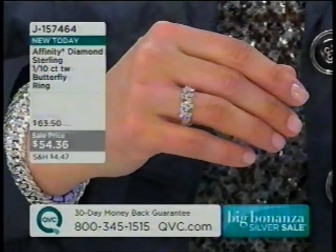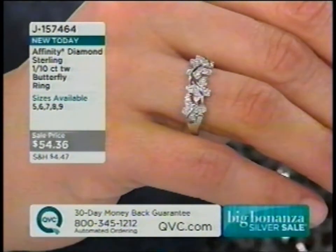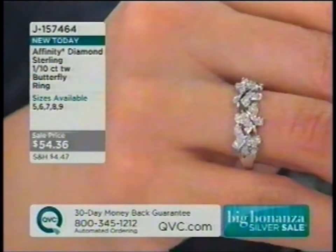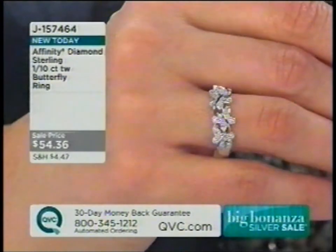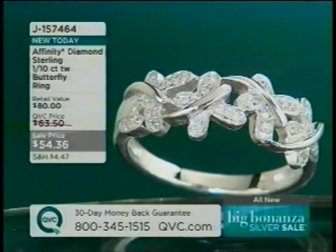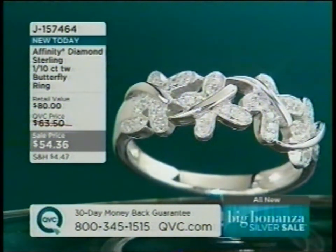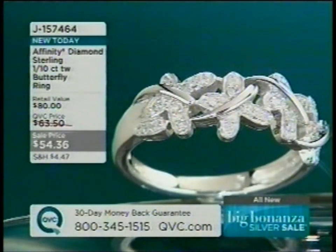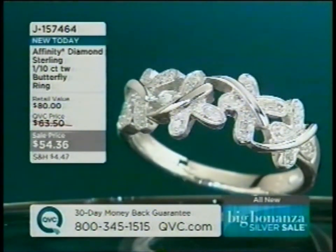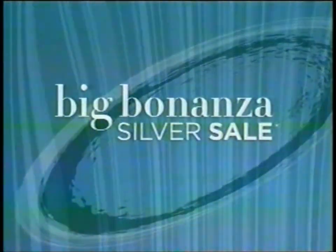Size five has sold out; only about 300 left in sizes six through nine. This is a sale price going up at midnight, along with all easy pays. Jill emphasizes the finale has the most jewelry assortment and exclusive items not seen all day. She asks rhetorically: did you wake up thinking you could buy a diamond ring for $54?